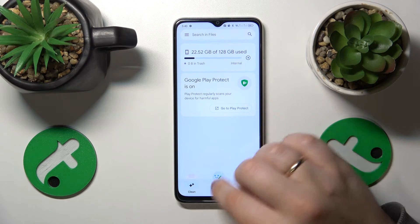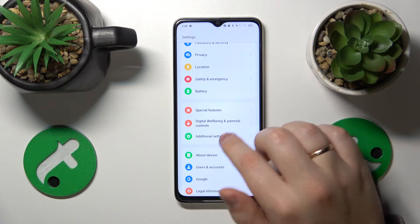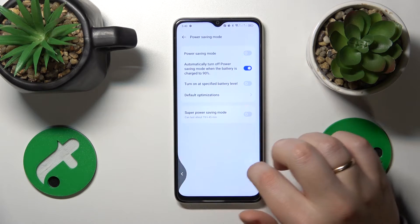On top of that, you can also check if your system is in power saving mode. Launch Settings, enter Battery, and make sure to check the power saving mode — switch it off if it is indeed active.